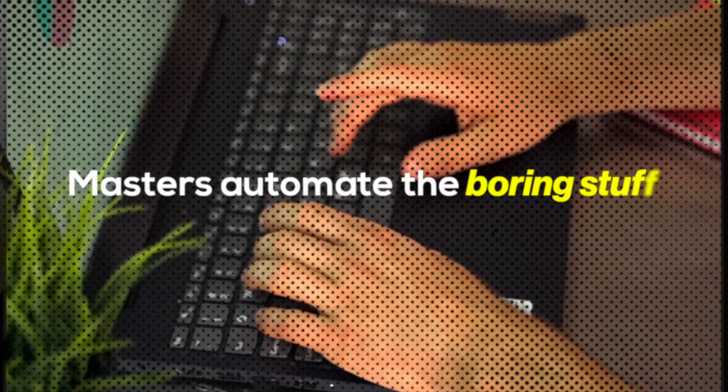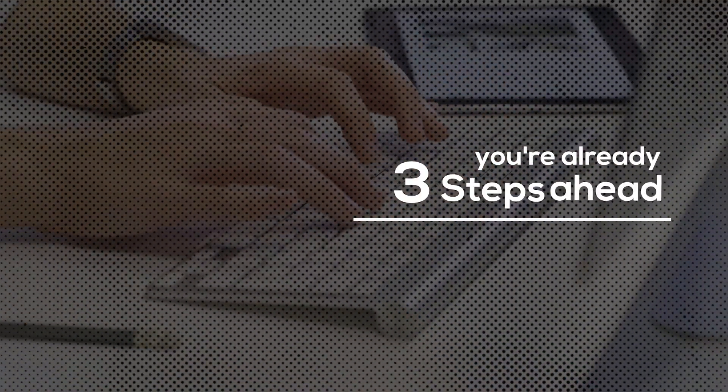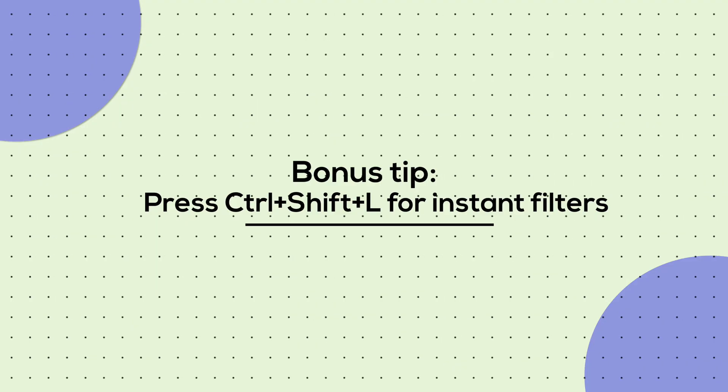Here's the difference between regular users and Excel masters: masters automate the boring stuff so they can focus on strategy. While others are copying and pasting, you're already 3 steps ahead. No more boring spreadsheets, no more manual errors. You've just unlocked Excel's smartest moves. Bonus tip: press Ctrl+Shift+L for instant filters.